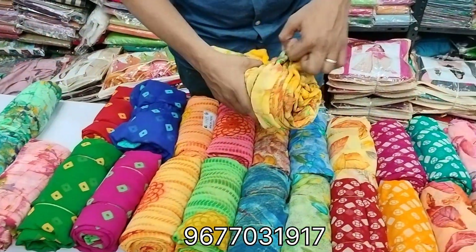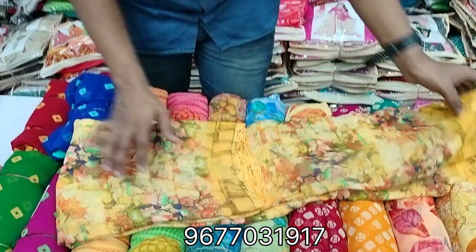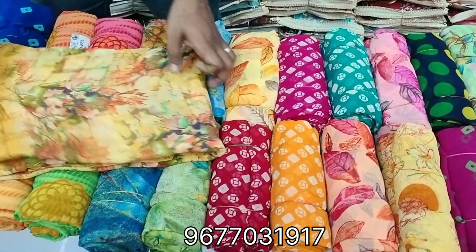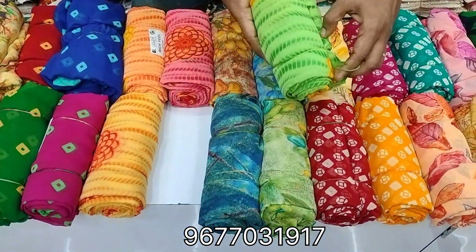Here's the design. You can see the floral print designs — beautiful. We have various designs, just one piece. The price range is 350.